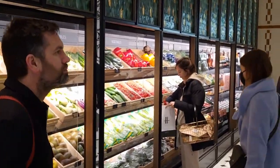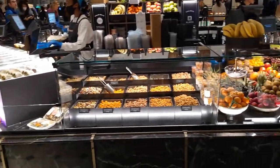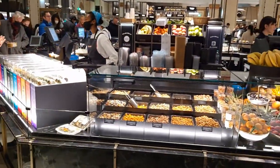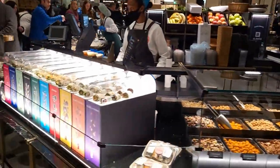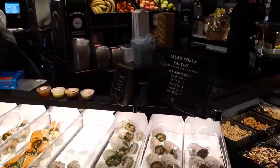Coming to Harrods, I always find, is a special treat. It's for a couple of reasons. One, it's just to see what they've got on offer because it's absolutely incredible, the selection of things that you can buy. And two, people watching — yes, watching the normal customers of Harrods come and go and see what they're buying.